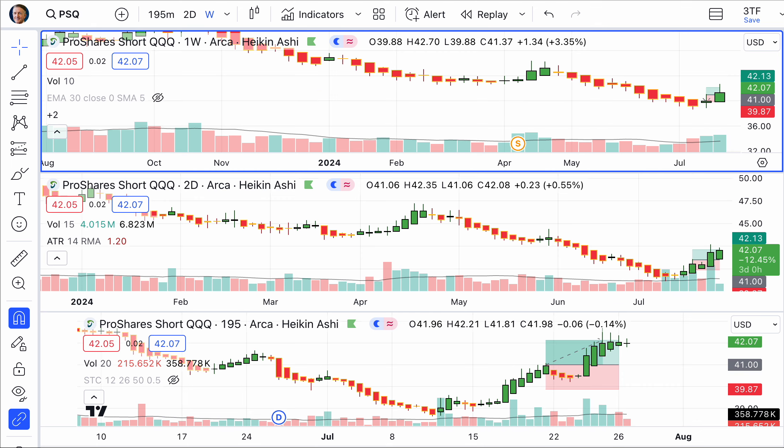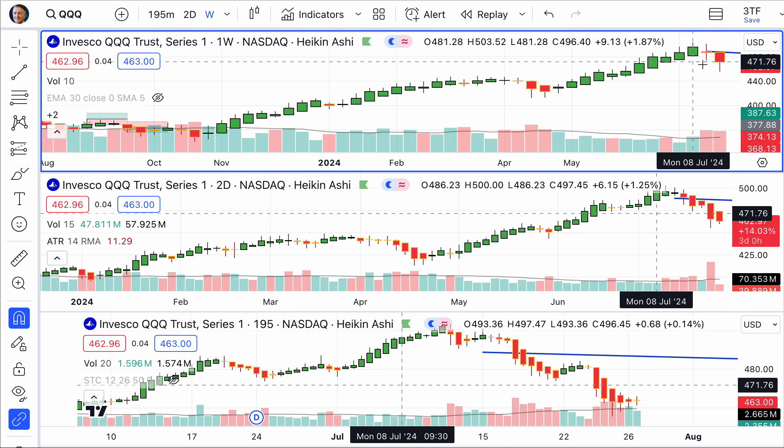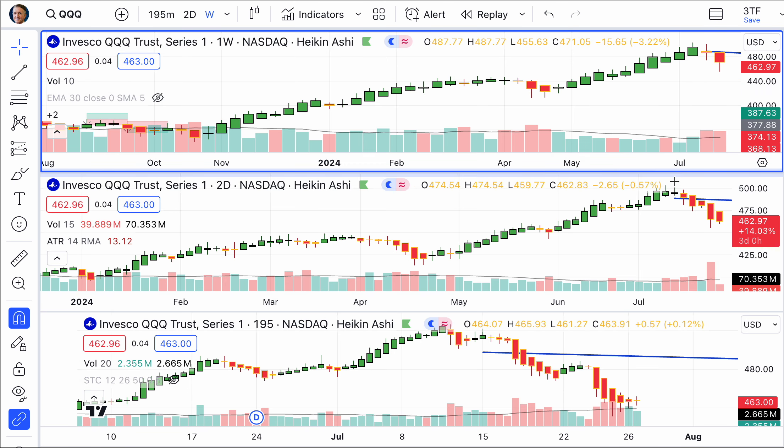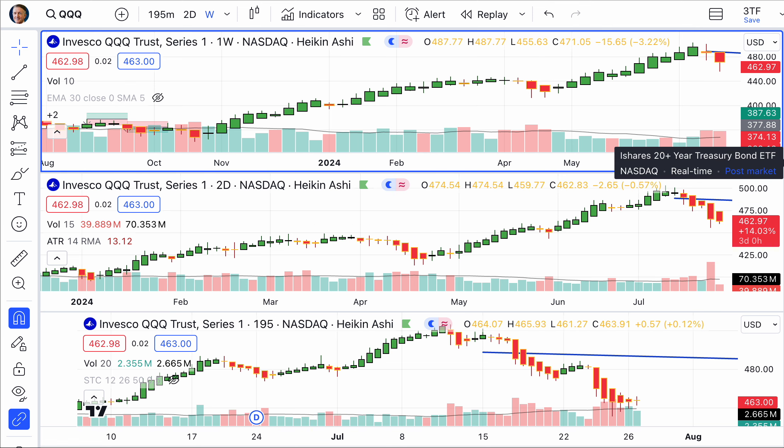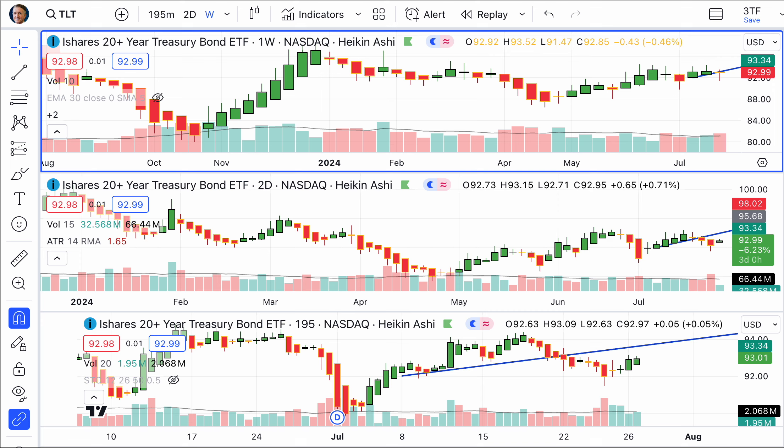So all that being said, in the QQQs, it is still in a strong down move and we are continuing to ride that pony. Let's move on to 20-year government bonds.